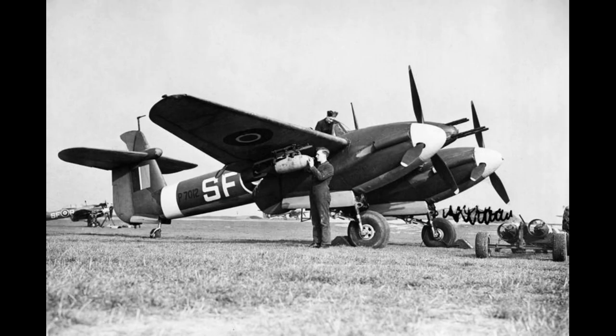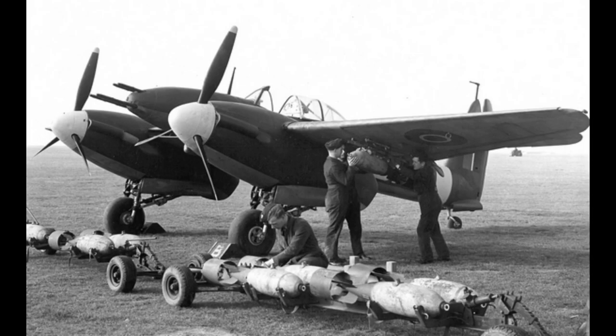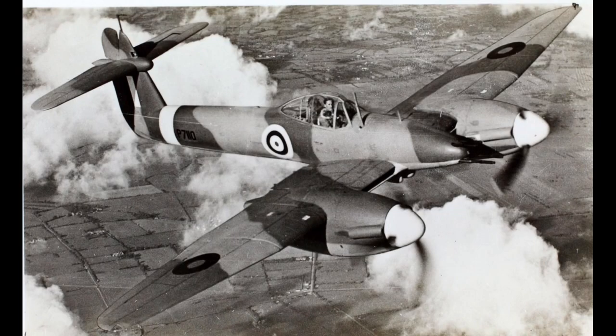The Whirlwind had impressive performance for its time. It had a maximum speed of around 360 mph and a service ceiling of approximately 32,000 feet. The aircraft had a range of around 750 miles and could carry a variety of bombs and rockets for ground attack missions. It had a wingspan of 45 feet 10 inches, a length of 38 feet 9 inches, and a height of 13 feet 1 inch. Its empty weight was approximately 8,760 pounds, and its maximum takeoff weight was around 12,250 pounds.